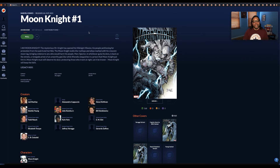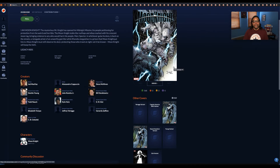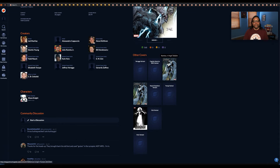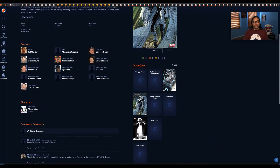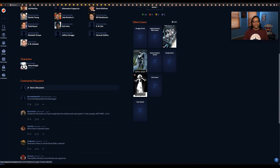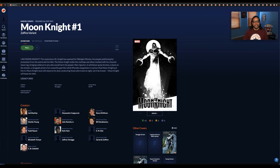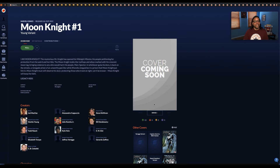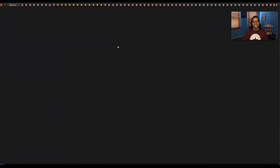Next up we have Moon Knight number one — it's a new series. Hopefully it's a good series. I know Disney Plus is going to be coming out with a Moon Knight series. This is a John Romita Jr. virgin variant, and this is a Zaffino variant. All these others in blue are just not available yet. There's going to be a Skottie Young variant — so even though you don't see anything here, I'm going to get that one. It's a Skottie Young book.